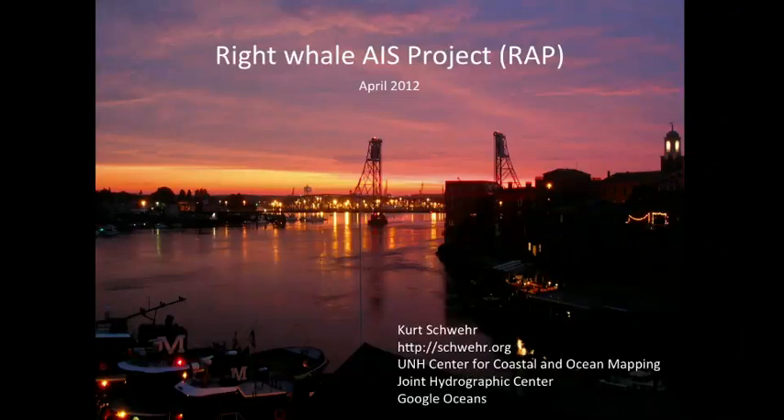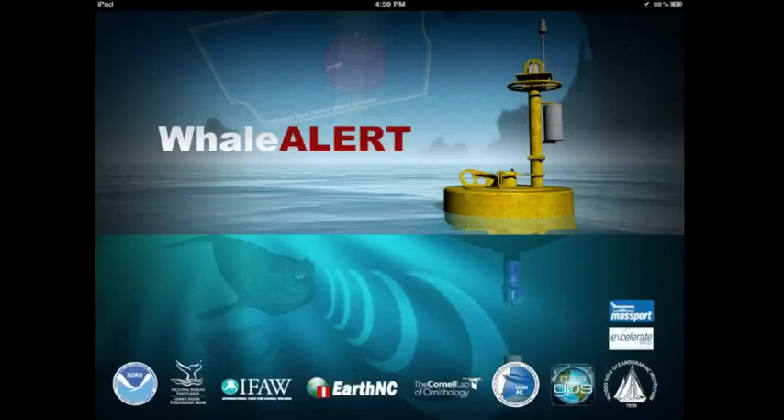Hello, my name is Kurt Schwerer, and in this video I'd like to show you the technical details that went into a project called the Right Whale AIS project, or RAP, that I've been working on since 2006 when we first started looking at how we might be able to send messages out to ships to help protect marine mammals. The end product of this talk is getting towards creating something called the Whale Alert iPad and iPhone application.